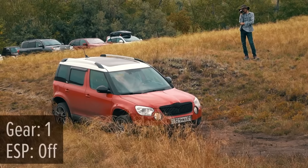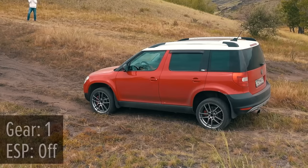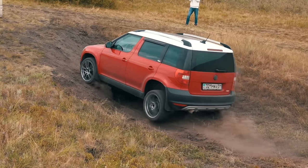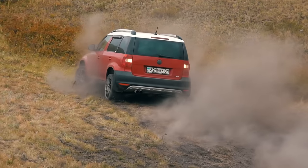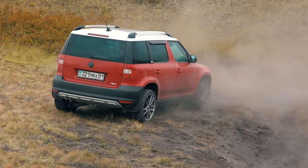Another drive of the Yeti — this time the ESP is off from the very beginning and with first gear locked. The driver presses the gas and the Skoda soars up, keeping the line. However, pay attention to how far it drives after conquering the final spot — passing obstacles in this manner can be very risky in cramped conditions.